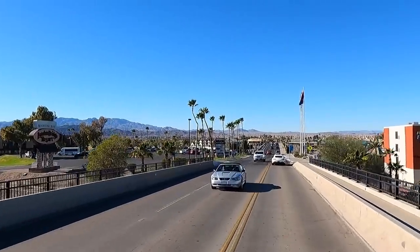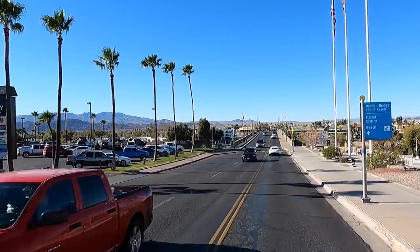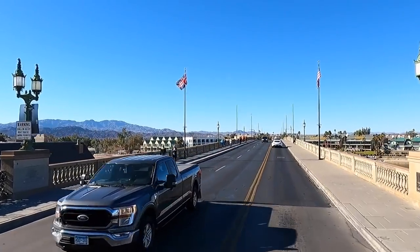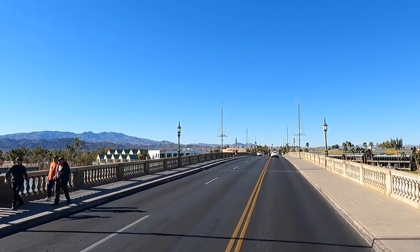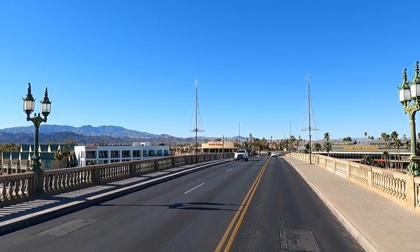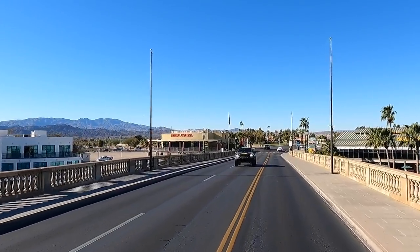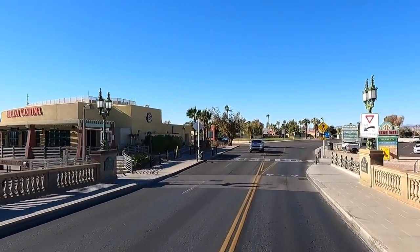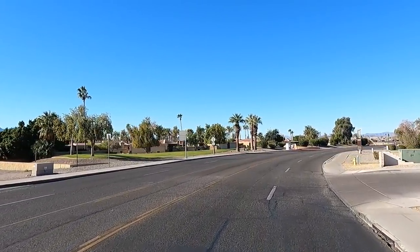Here we go across the London Bridge! Look how calm — there's no wind today, that's beautiful. There's the gate with all the locks on it. Here you go — you're crossing the London Bridge, you're crossing history. So between the visitor center and the museum, you can get quite a bit of info on how Havasu was built, took its shape, and became what it is today — a mega resort town. Alright, we made it across the London Bridge!